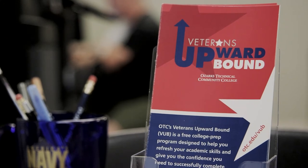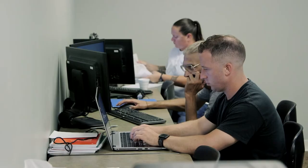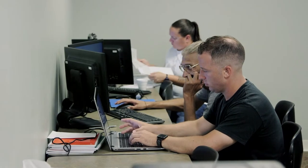For the past five years, OTC's Veterans Upward Bound Program has helped hundreds of student veterans get into college and ready them to be successful. Now the VUB will be able to help even more people. The program received a new five-year round of funding on September 1st, and while the initial grant just covered Greene County, the new grant can help any veteran in southwest Missouri — a game-changer for the program and for our veterans, whether they want to attend OTC or another college.